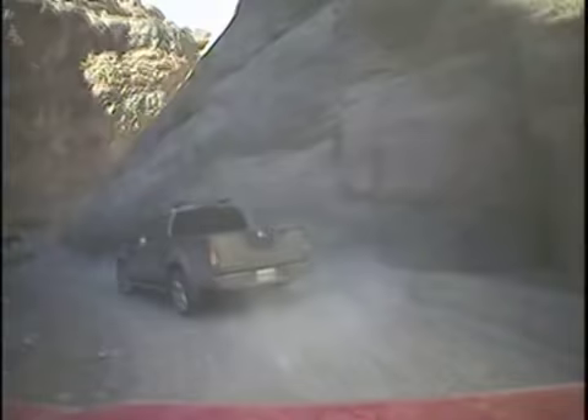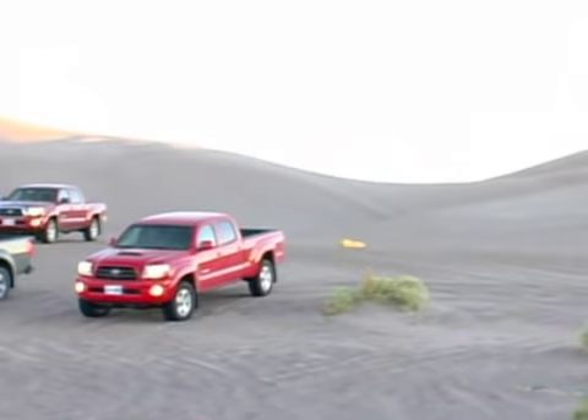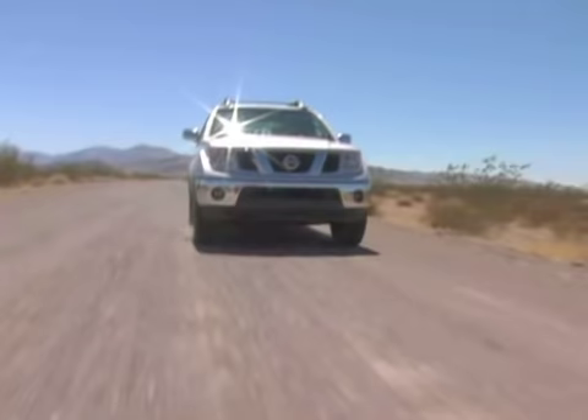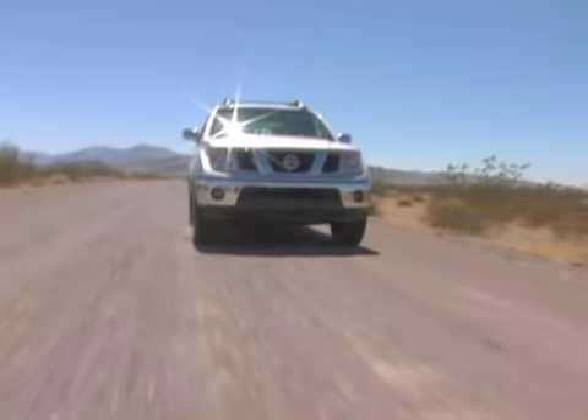After miles of carving through canyons and blasting through washes, the Frontier proved it could hold up to serious punishment. After three days of non-stop thrashing, we compared notes and picked a winner. It was a virtual dead heat throughout the test, but the Nissan Frontier came out on top. It wasn't as fast in the sand, but it excelled everywhere else — it towed with ease, was easy to handle off-road, and comfortable on the ride home. The Tacoma is a great truck, but the Nissan Frontier ruled this weekend.